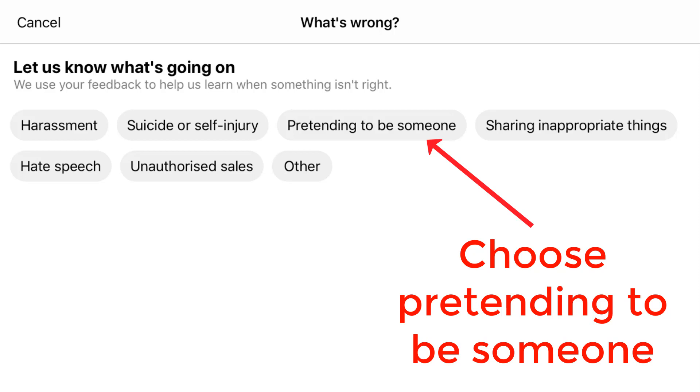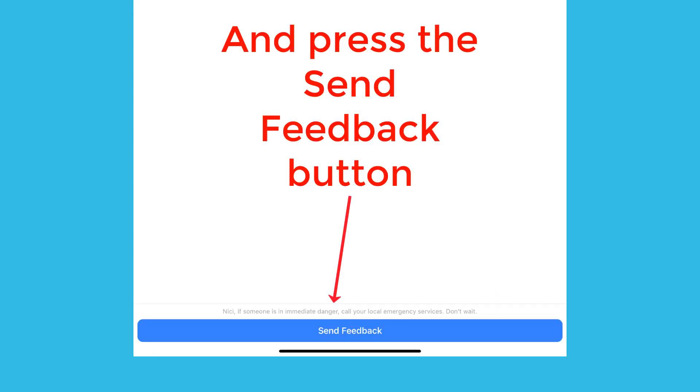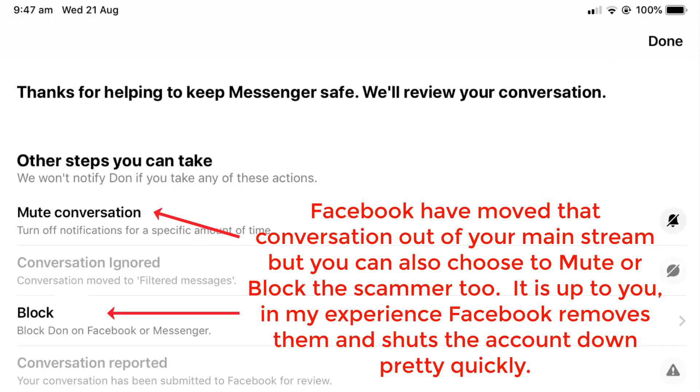Choose "pretending to be someone," then choose "a friend" and press the send feedback button. From your list of friends, choose the friend that the scammer is impersonating and then press submit. Messenger will double-check with you that it's the right friend you've chosen, and then you submit the report. Facebook will move that conversation out of your mainstream, but you can also choose to mute or block the scammer as well — it's up to you.